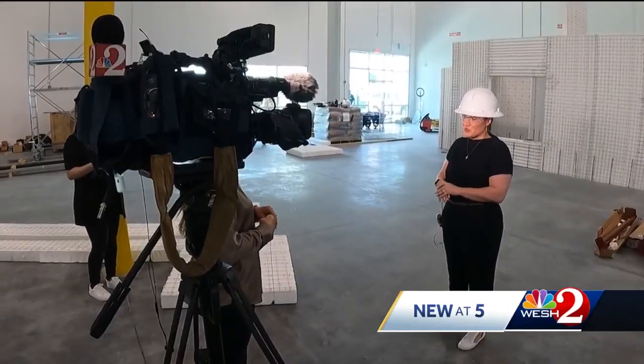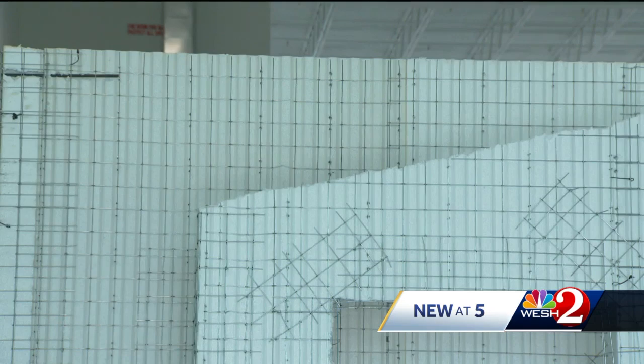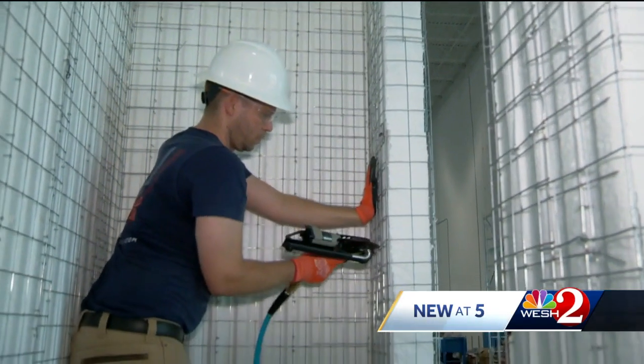CEO and co-founder of Vero Building Systems, Annette Rubin, says millions of structures in other countries already use this technology — for stadiums, to preschools, to sheds in people's backyards.